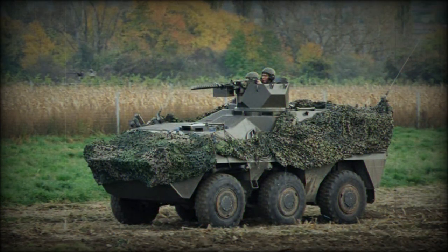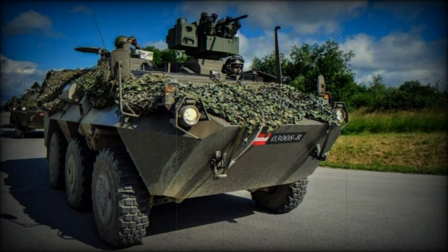The Pandur I has since gone on to serve within the ranks of the Austrian, Belgian, Kuwaiti, Slovenian, American, Royal Solomon Islands, and Equatorial Guinea police and military forces. The Pandur I series was subsequently replaced by the much-improved Pandur 2 series, incorporating a 6x6 or 8x8 wheel arrangement as well as a more powerful engine.